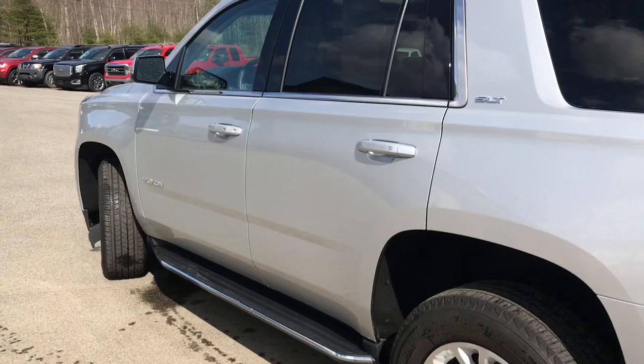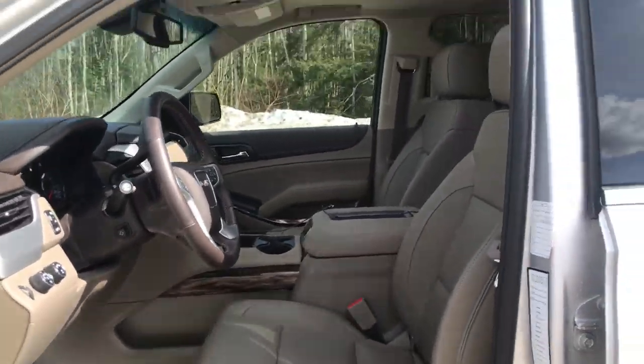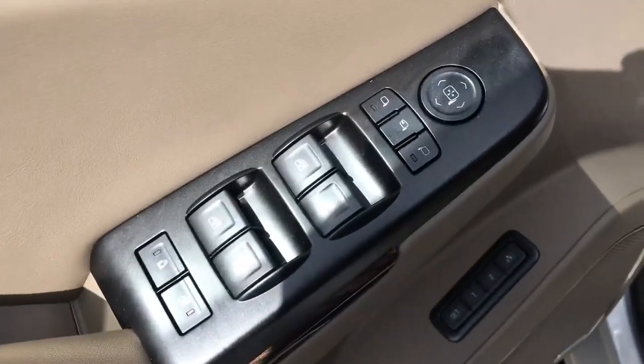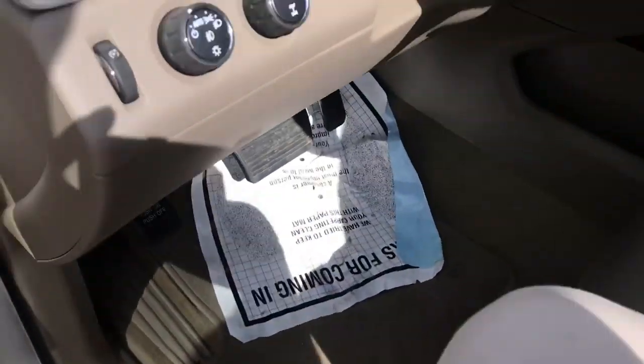Go ahead and take a look at the interior here. You got your Coco Dune leather interior with your power sunroof up top. Over here on the driver door panel, you got your power windows, mirrors, and locks, as well as your memory settings for your power driver seat.